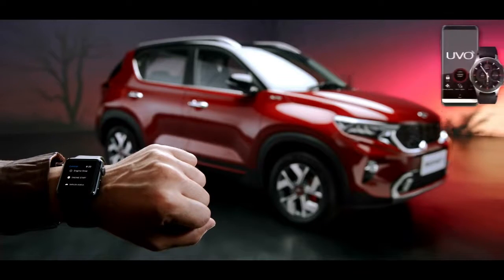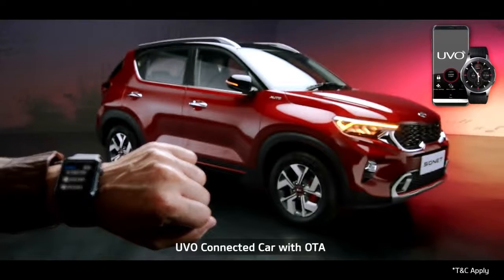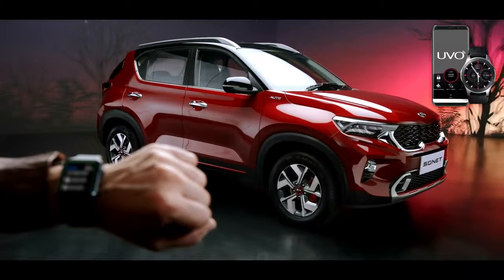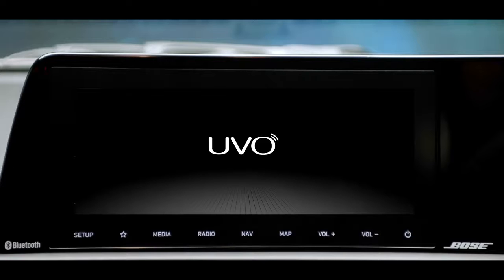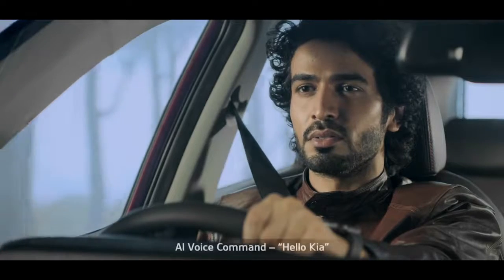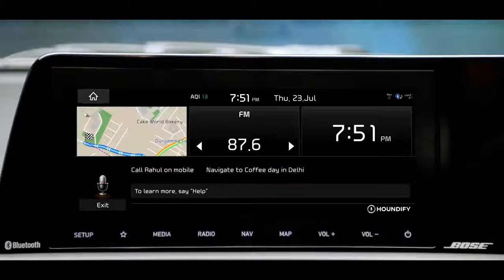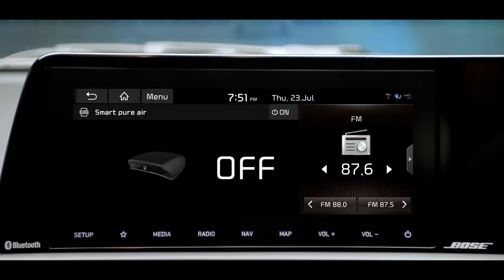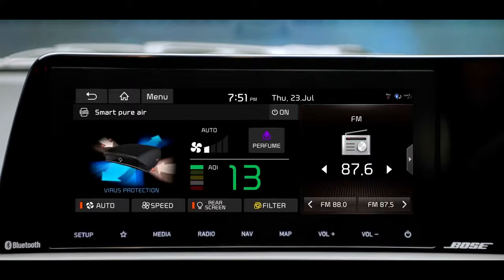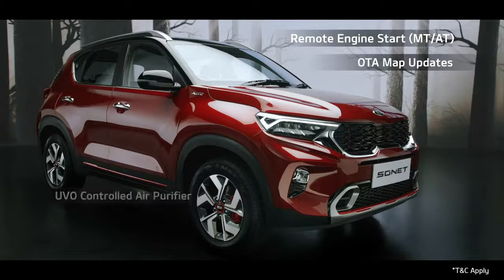To offer a connected driving experience, Kia Sonnet comes with segment-best UVO connected car technology. The UVO app is essentially an extension of your car, giving you access to an abundance of relevant information. 'Hello Kia' is a wake-up command — an AI-controlled virtual system that uses voice commands to answer queries or delegate requests. The advanced UVO connected car system comes with segment-leading features like remote engine start, OTA map updates, UVO-controlled air purifier, and many more.